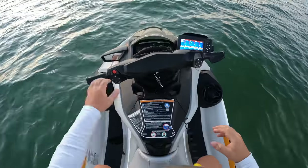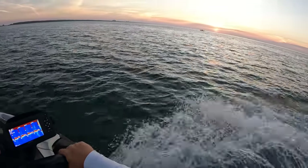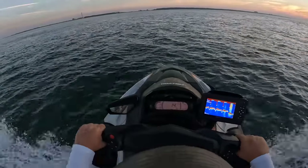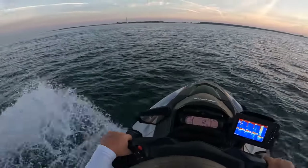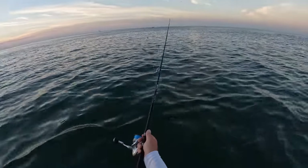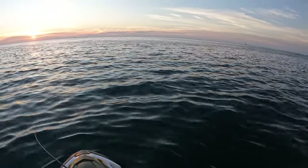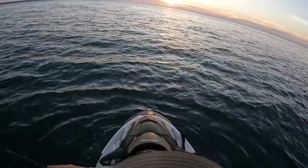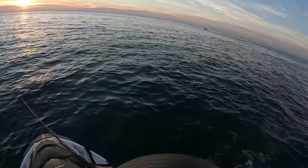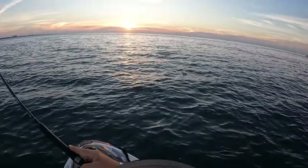Let's catch some fish. Got some birds diving right here y'all. First cast going out — something just nailed it. Got them. Fish on. Nothing big, but that's the first fish of the morning.